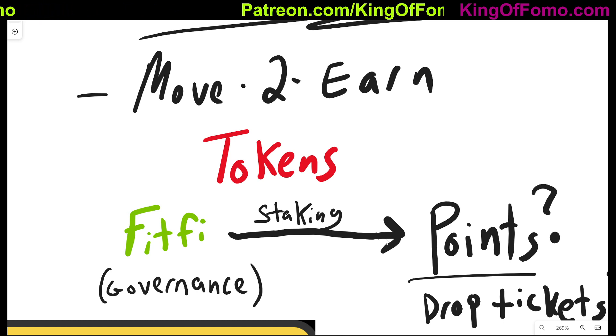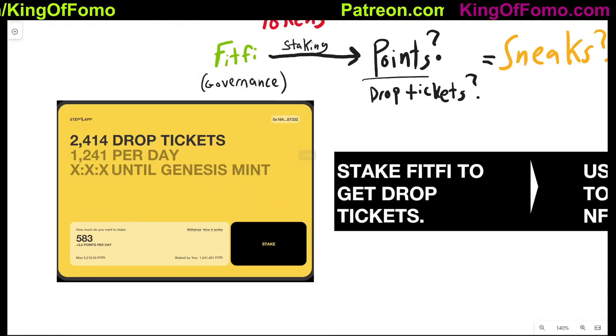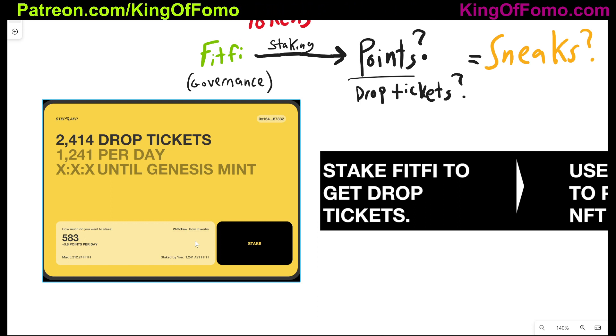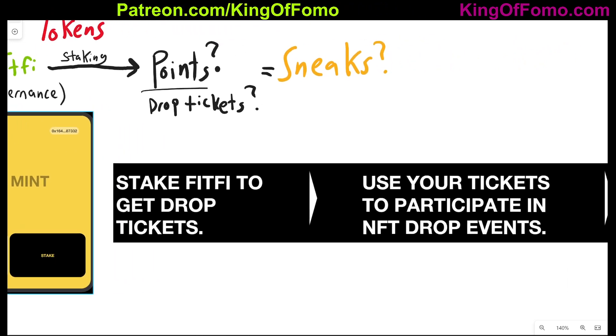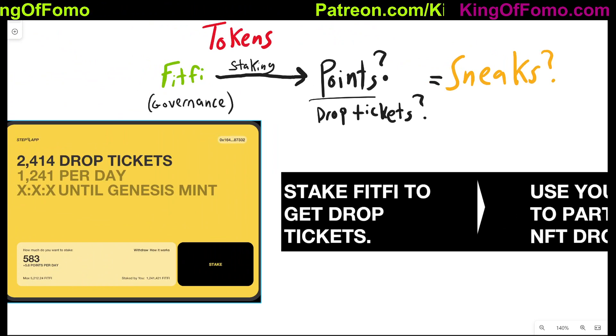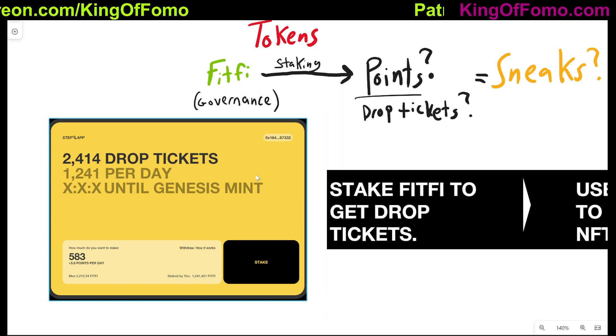FitFi is going to be used for staking and for governance — that's what the website says. The staking part is not 100% clear to me, but these are some screenshots I took from the website that explain what the FitFi token is going to do. You can use staked FitFi tokens to get what's called drop tickets. You can use your tickets to participate in NFT drop events, and every event will reveal a unique collection. So I'm assuming you're going to be getting points and drop tickets from staking FitFi, and I think this is going to be one of the first ways you can get the sneaks NFT to actually play the game.